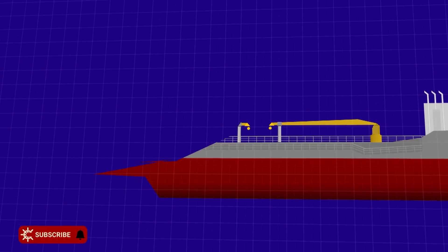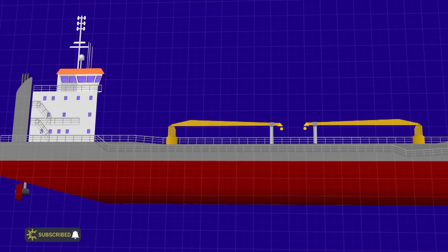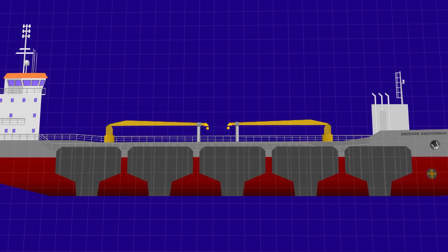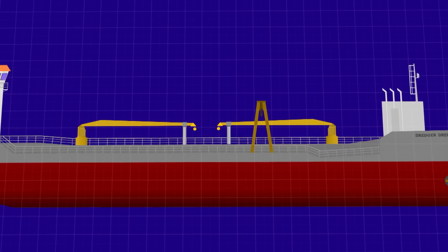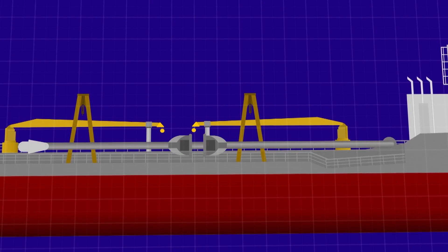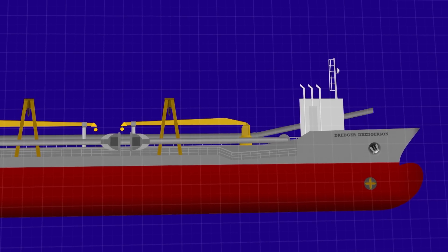TSHDs are basically made up of a hull with an accommodation block and a bridge. Inside, there are a series of hoppers to hold the cargo — the larger the vessel, the more hoppers you will find. On the outside, you'll have a series of cranes along the deck, all supporting the distinctive trailing suction arms. Bolted on top are a series of pipes and machinery, all designed to assist in the discharging of cargo.